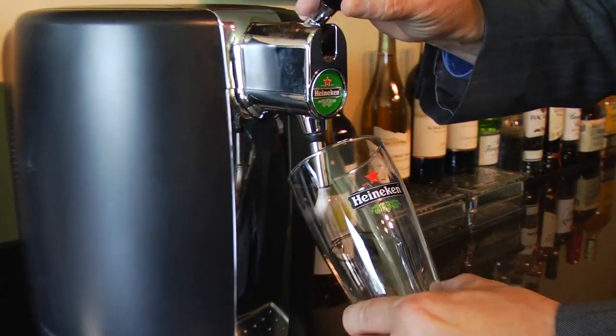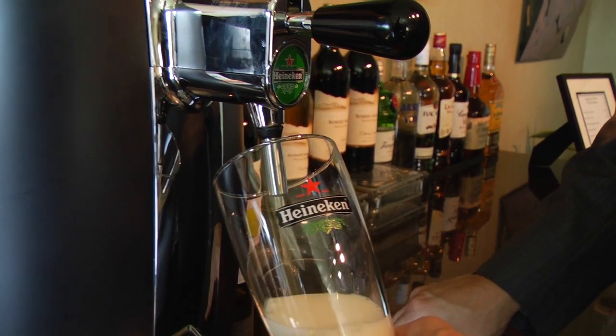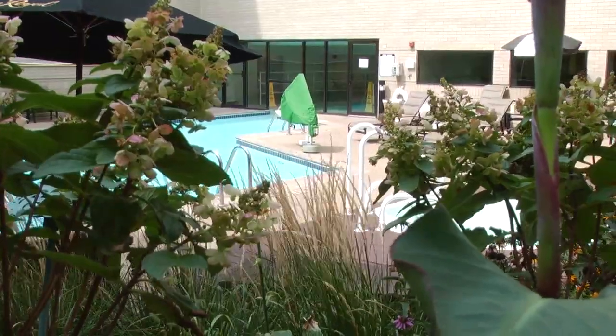One of the unique things about the Regency Club here at the Hyatt Schaumburg Chicago is we have our own Heineken beer tap, and our guests love this. We have a full fitness center here at the hotel with an indoor and outdoor swimming pool, which you don't find a lot.